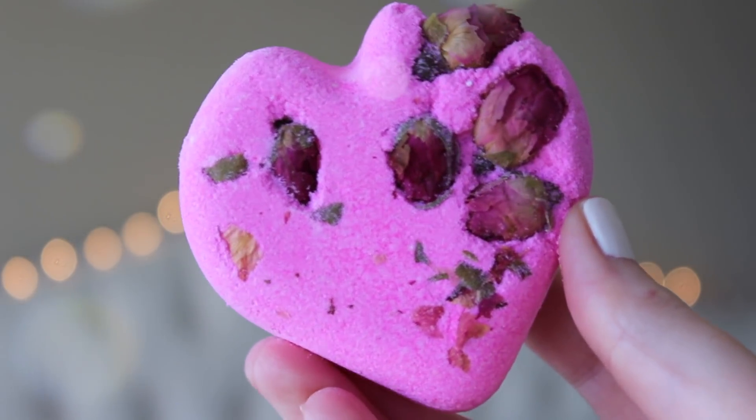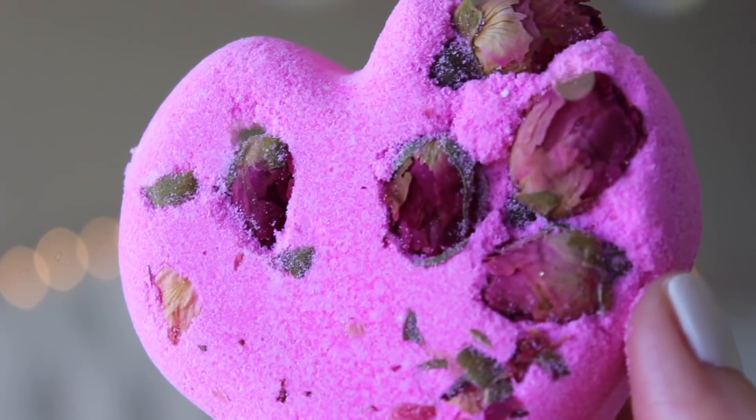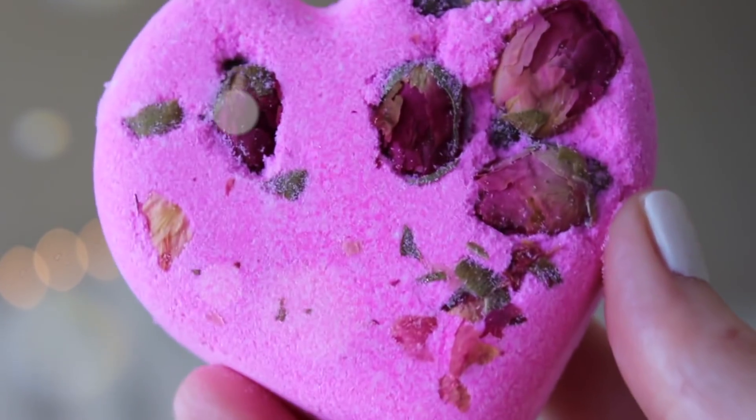The next two bath bombs are re-releases. This is Titsy Totsy — mine got kind of chipped in shipping but that's alright. This used to be a permanent bath bomb in their permanent line. It wasn't pink, it was just white, but it had these roses in it and it's the same scent. They just made the bomb part pink. It smells really relaxing — this is one of the first bath bombs I ever tried from Lush. It smells like jasmine and rose and there are little rose buds in it that will come floating out.